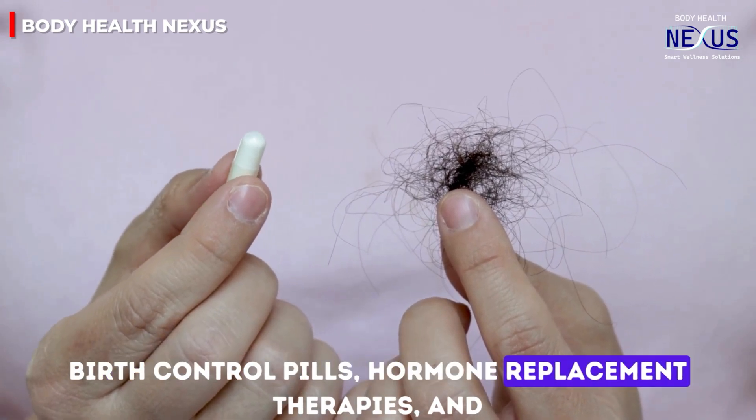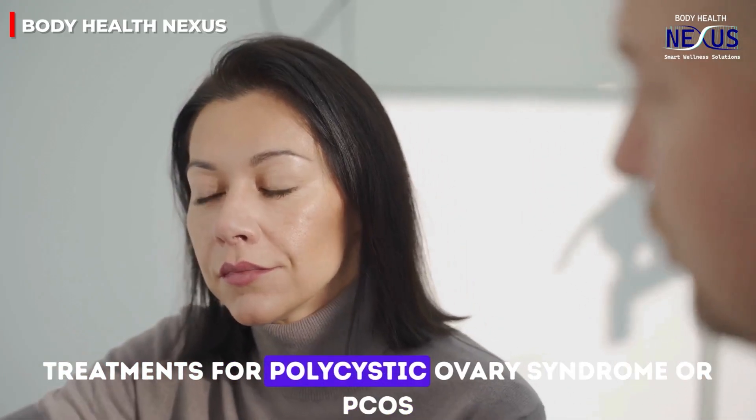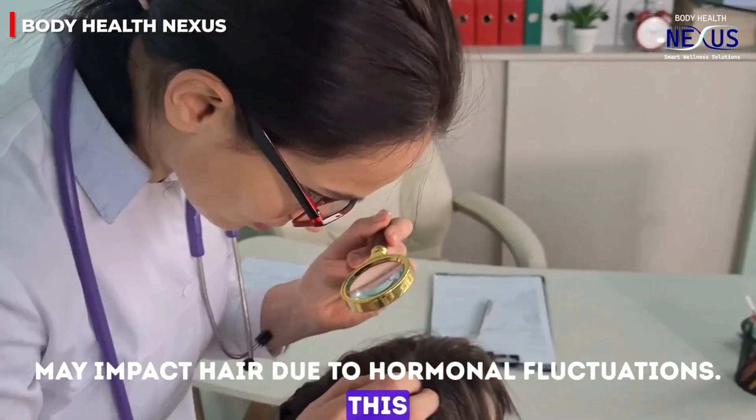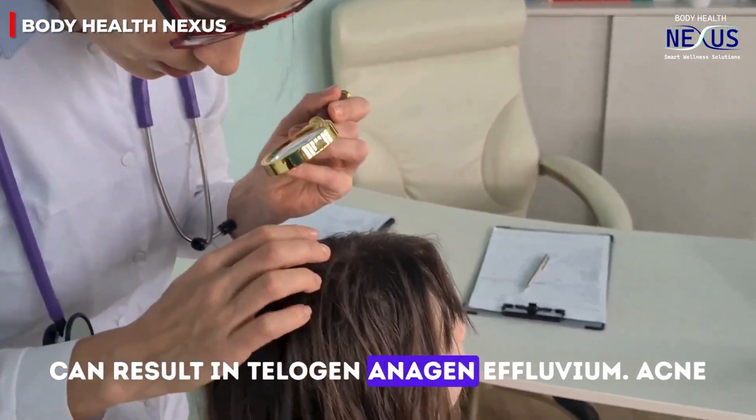Birth control pills, hormone replacement therapies, and treatments for polycystic ovary syndrome, or PCOS, may impact hair due to hormonal fluctuations. This can result in both telogen and anagen effluvium.